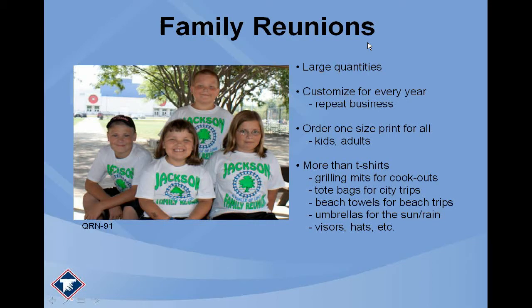A trick to family reunion season: families will tell you they need X amount of shirts for adults and X amount for youths. If you print two different size transfers, you'll end up with two different orders and a price hike. If you find one size that fits on both adult and youth, you save a lot of money. For a youth large or medium, the printable area is around 10 by 10 to 10.5 by 10.5 inches. Adult shirts are 11 by 11. Finding a happy medium for all shirts saves a lot of cash.